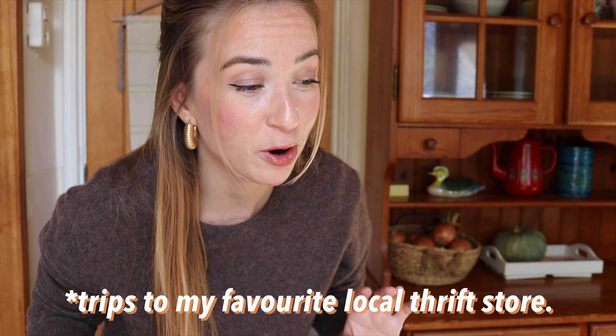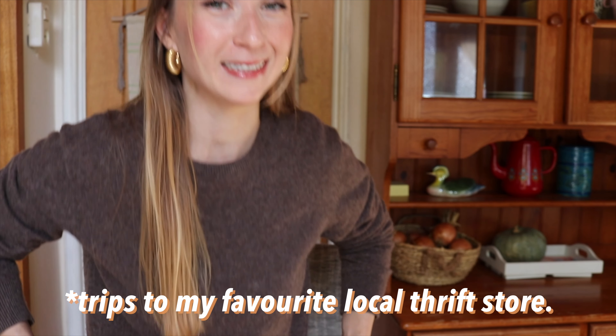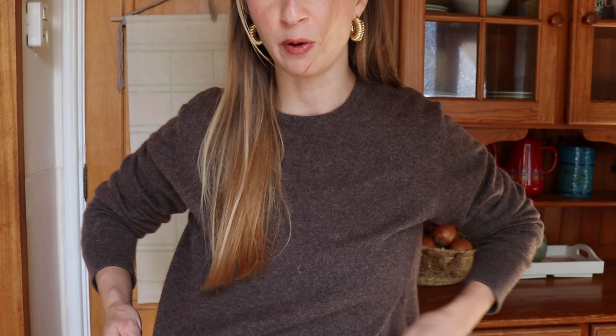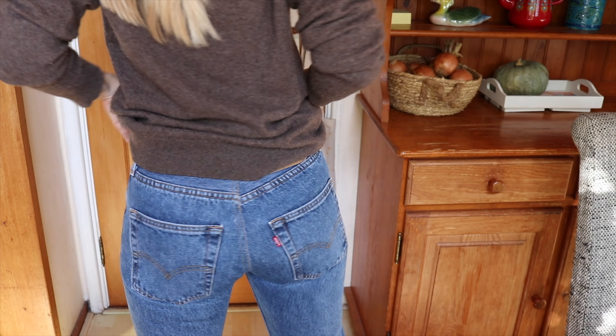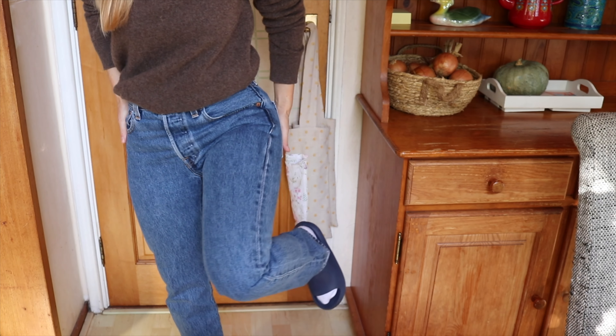I just realized that everything I'm wearing today is also thrifted — it's not coming from Vinted but from one of my trips in Slovakia. I got this wool sweater, which is nothing special but a really staple, basic piece that I wear very often. It's actually coming from the men's section and it's wool. I'm also wearing these Levi's 501 jeans, which are a really nice straight cut.